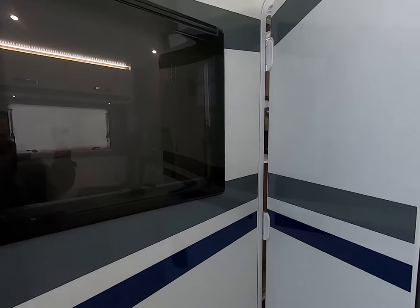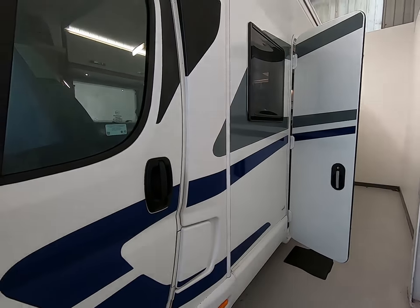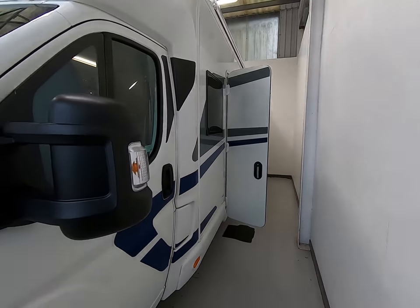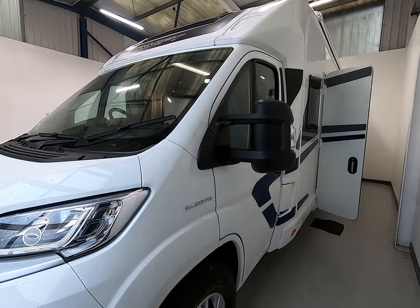The color scheme is fantastic and certainly turns heads wherever you go. All around, a fantastic vehicle — really great for a family looking to get away.